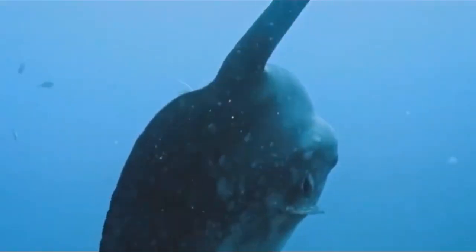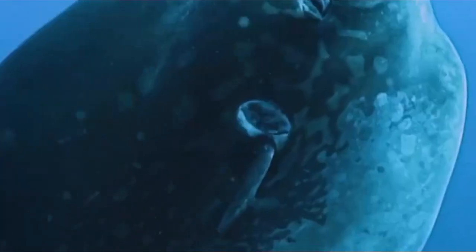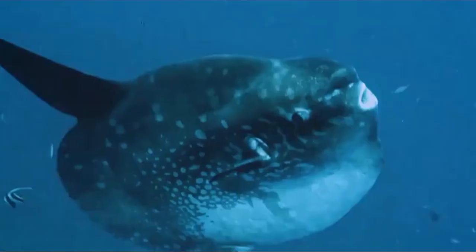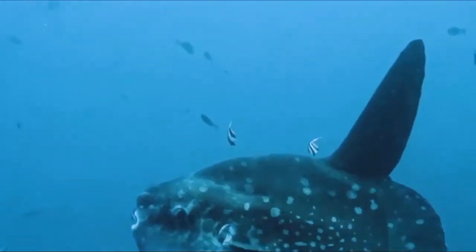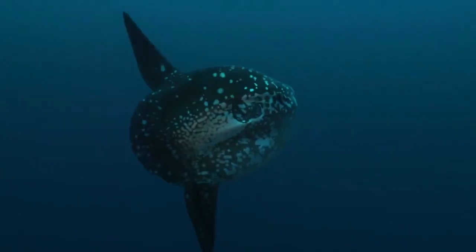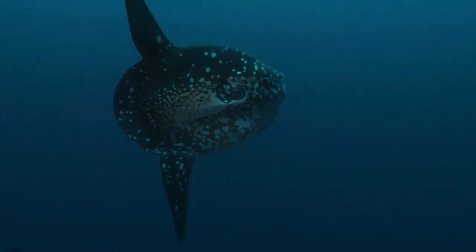Adult sunfish are the heaviest bony fish in the world, measuring up to 10 feet, 3 meters long, and weighing more than 4,400 pounds. They are also bizarrely shaped. Adults resemble enormous flattened pancakes topped by a massive dorsal fin like sharks. Their bodies are unusually short and have no tail fin, as most fish do.